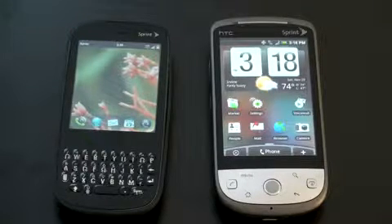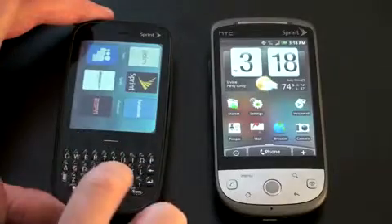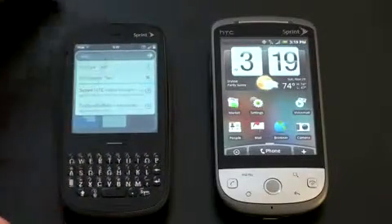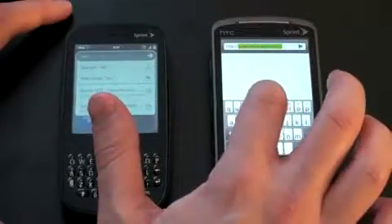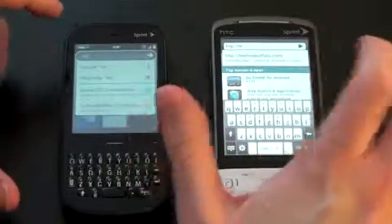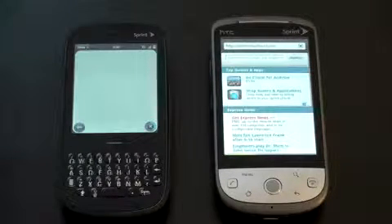I've turned Wi-Fi off on the Hero to make this a fair comparison — I'll do another test with Wi-Fi on later. We'll load up technobuffalo.com on each. This is a test of the same EVDO Rev A network in exactly the same location with exactly the same five bars of service. Let's see how both phones fare — go ahead and launch both at the same time.